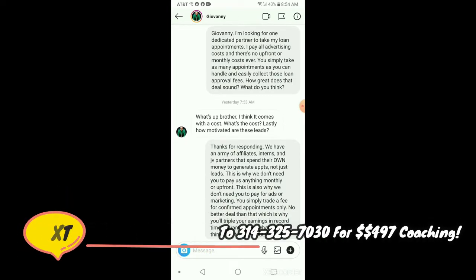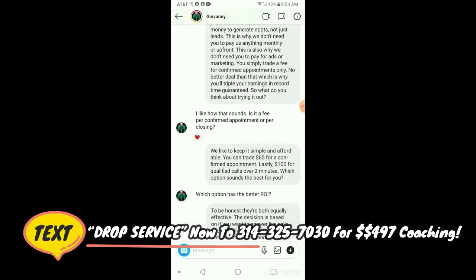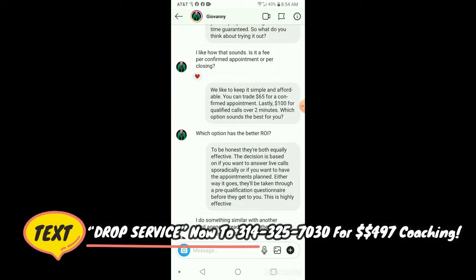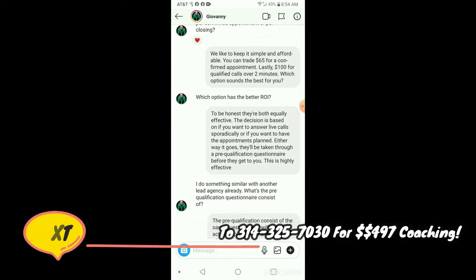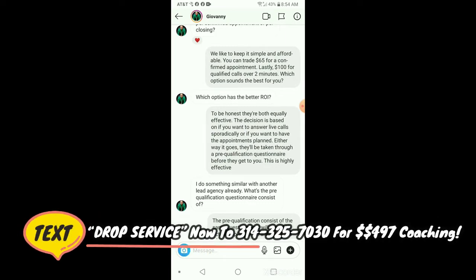What's the cost? How motivated are these leads? I like how that sounds. Is it a fee per confirmed appointment or per closing? Which option has the best ROI? So I tell them right there: you can do $65 for a confirmed appointment or $100 for a qualified call over two minutes — just like if you're going to an affiliate network. So I have my own affiliate network pretty much.